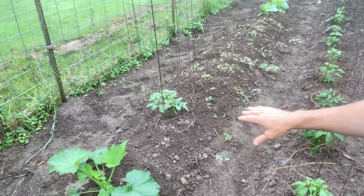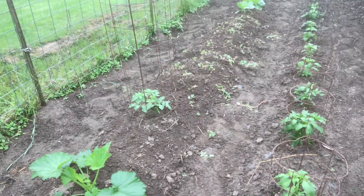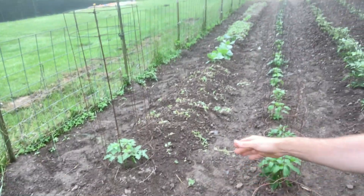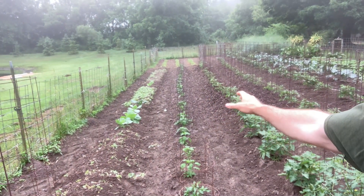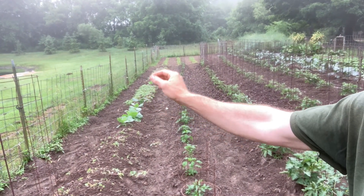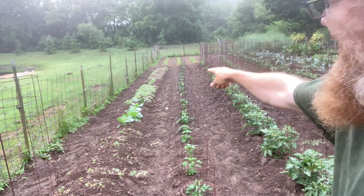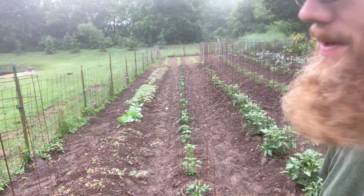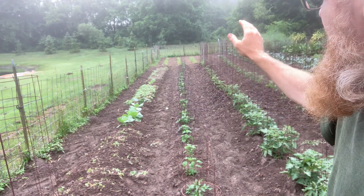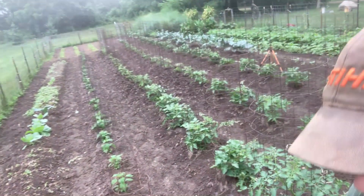This final row is all the extras. Extra zucchini that came up in a hill, a tomato that didn't have a spot, some broccoli down closer, some cabbage, I think some beets in that really weedy spot, and then some more cabbage down yonder.